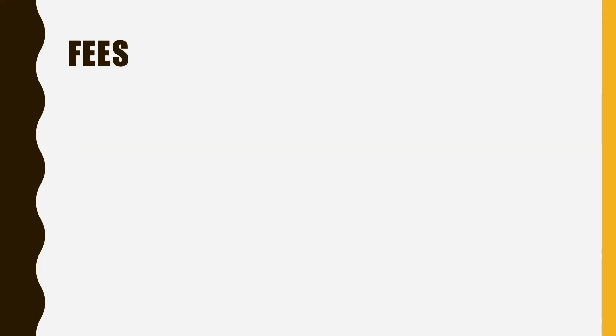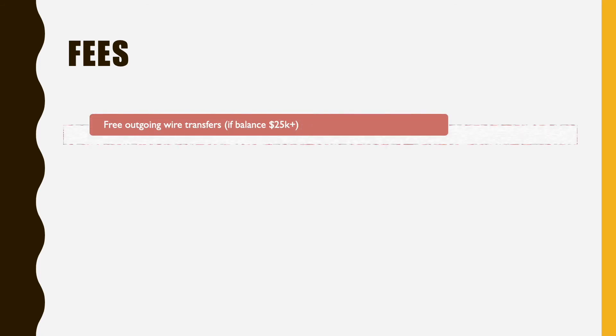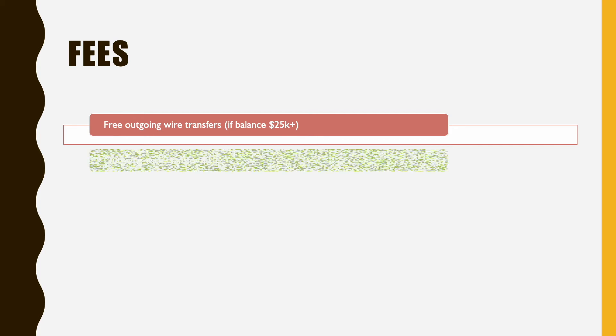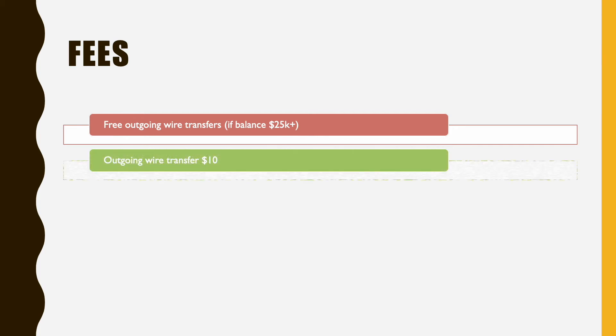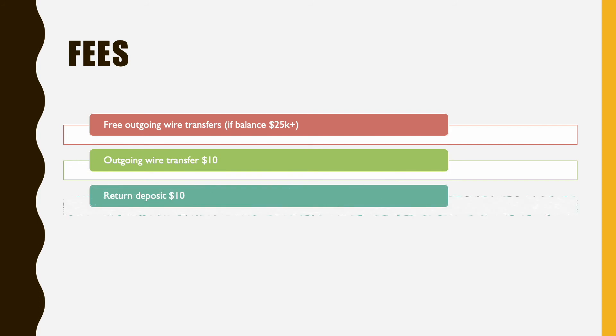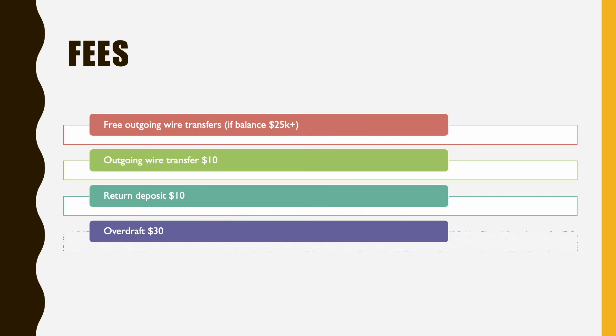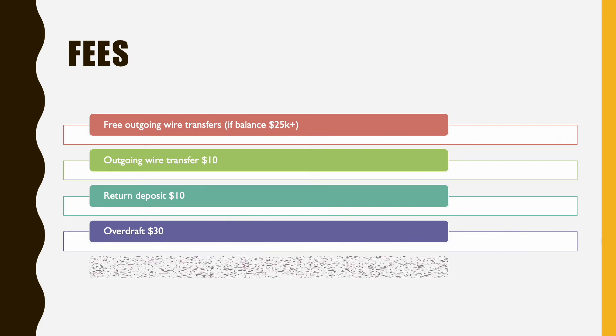The next topic is fees. Outgoing wire transfer can be free if your balance is above $25,000; otherwise it is $10. Return deposit will cost you $10. Overdraft is $30 and stop payment is $30 as well.